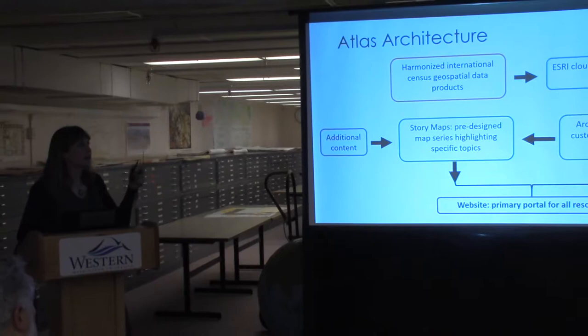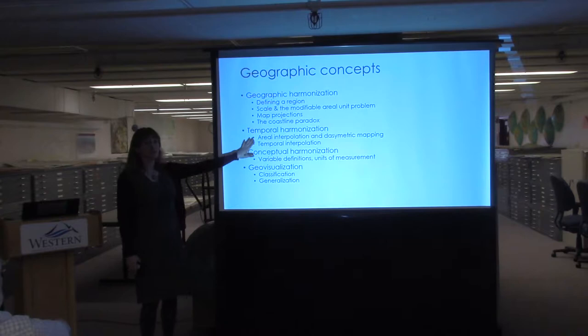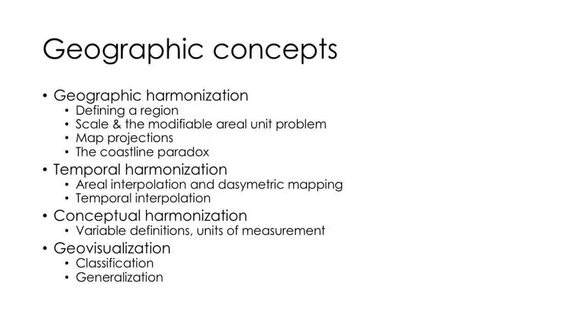Getting US census data and Canadian census data to play together well is not simple — it involves big decisions about geographic and cartographic concepts. First, geographic harmonization: we had to define the region. We decided to take an easy route since we're working with census data that lines up well with political borders, so we're working with British Columbia and Washington.